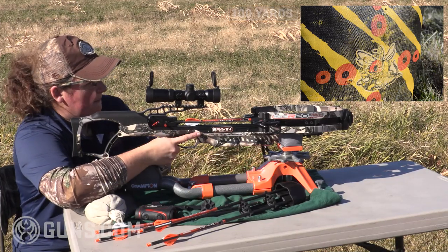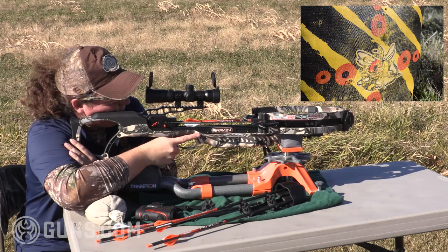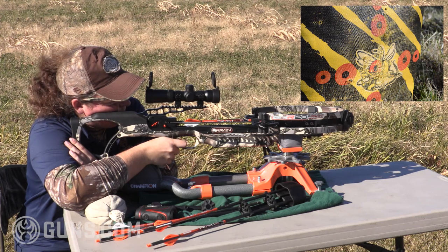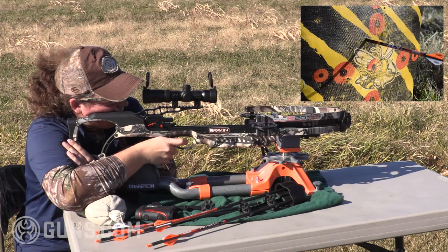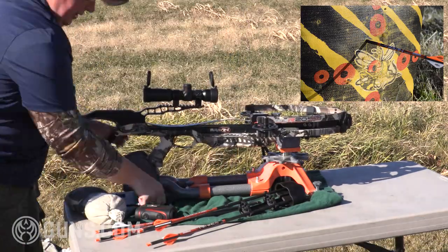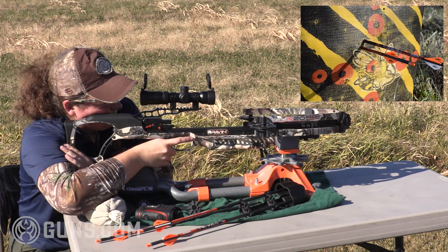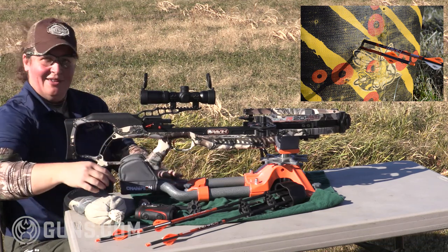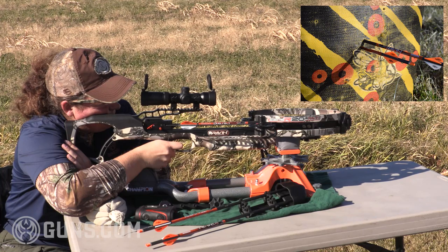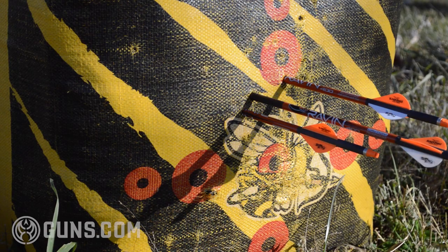Here we go. I hold at my 100-yard point in the scope. There we are. I'm just a little low and left on that one. Now, get ready for the next one. I can't even see it from here to tell you the truth — it might be close to the other one. We'll see when we go look at the bag. One more time. I see that one just to the right and right at the bottom of the bullseye I was shooting for. So let's take a walk down and take a look.